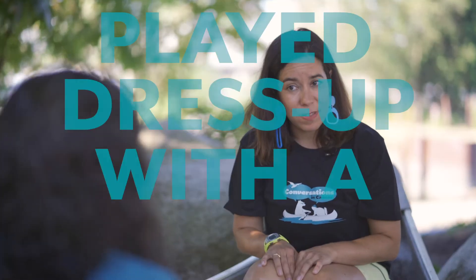So you actually like play dress up with a sea urchin? I hung out with the sea urchin, gave the urchin stuff and the urchin put the stuff on its head. That's amazing, I've never heard that. It was awesome.